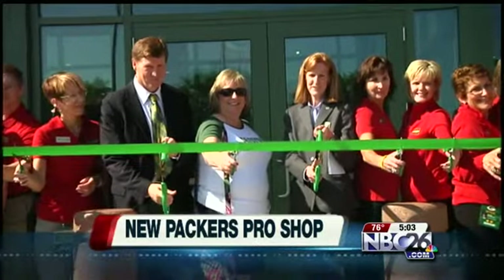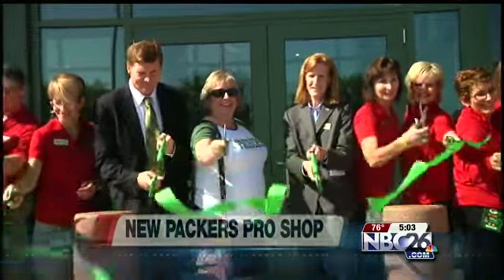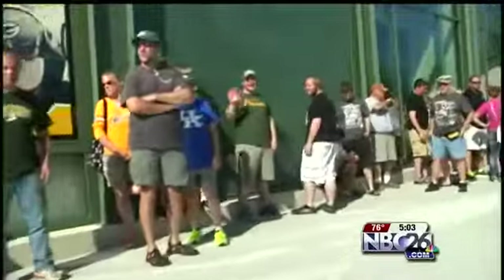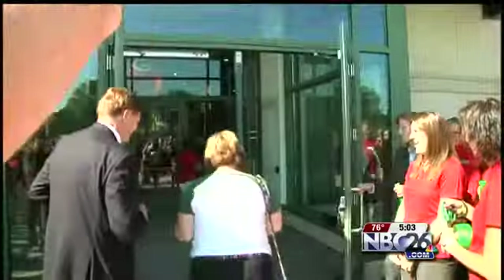The excitement stretched for miles along Lambeau Field, with hundreds of Packer fans jockeying for a position to get through the door. But it was Donna Mulder that had the honor of being the first fan to walk in. 'It's so wonderful — they couldn't have done a better job.'